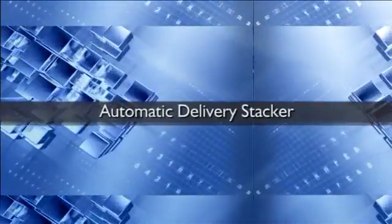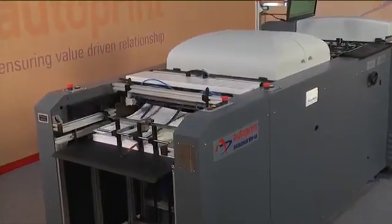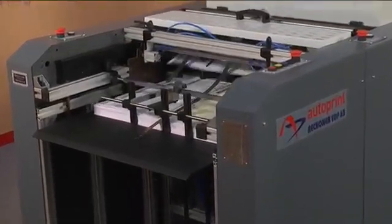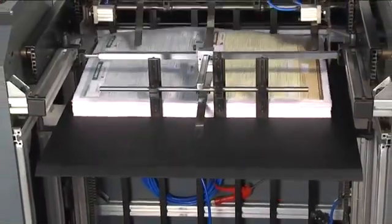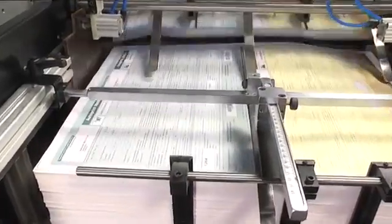After completion of variable data printing and perforation, paper stocks are orderly gathered in the automatic delivery stacker, facilitating the operator to pack them for dispatch. It is equipped with a motorized automatic receding mechanism.